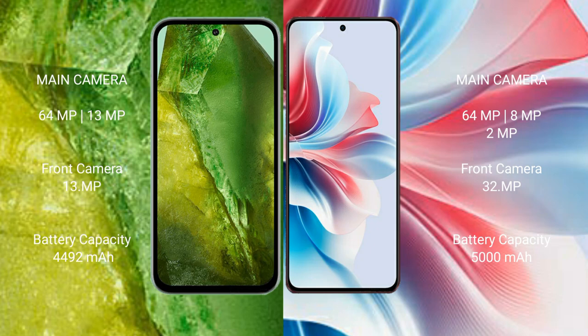Google Pixel 8a has a dual rear camera setup: 64MP plus 13MP. Oppo F25 Pro has a triple rear camera setup: 64MP, 8MP, and 2MP.